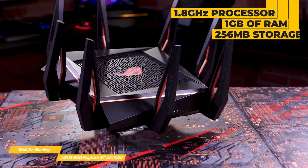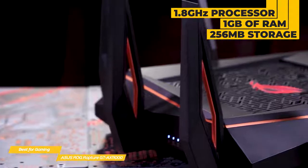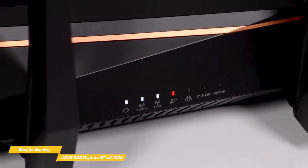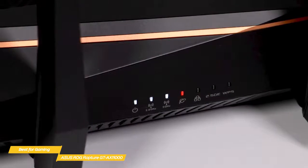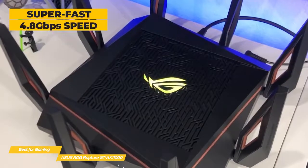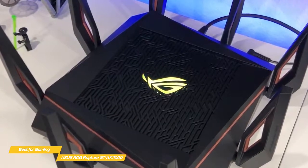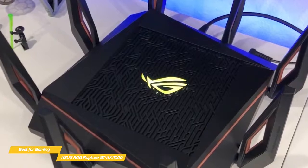The chip has a quad-core 1.8GHz processor, 1GB of RAM, and 256MB of storage for firmware and settings. A row of LED indicators on the front shows what's happening inside, with lights for power, active bands, WAN, LAN, WPS, and more. When it comes to network speed, this is a super-fast router. It can push 4.8Gbps through each of its two 5GHz bands and 1.2Gbps on the 2.4GHz band, rated at a max of 10.8Gbps to wireless devices with AX hardware.